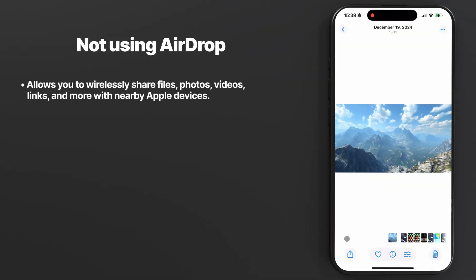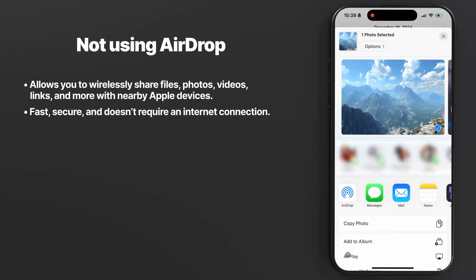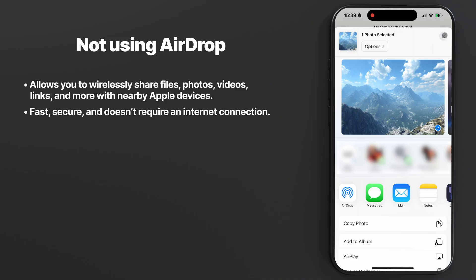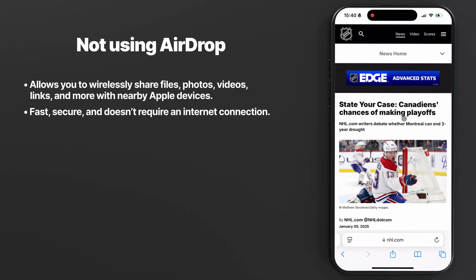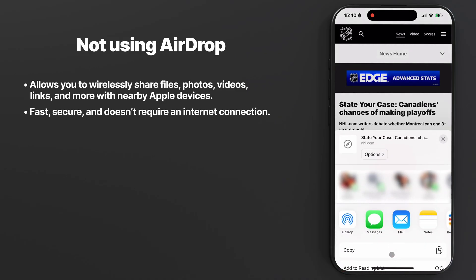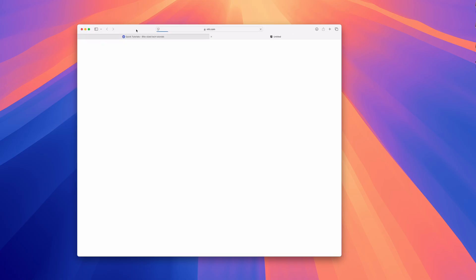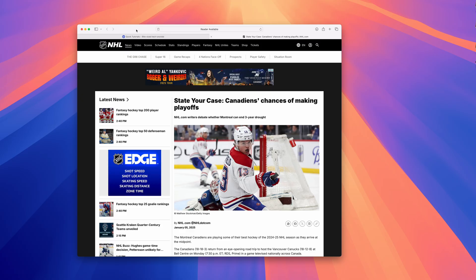Mistake number thirteen: not using AirDrop. AirDrop is probably one of the most popular features on iPhones, yet there are people who aren't aware of it. It allows you to wirelessly send photos, files, or pretty much anything to nearby Apple devices — whether your own devices or friends and family — making sharing super easy. It can be anything, like a webpage for example. And the best part? Sharing files via AirDrop does not require an internet connection.